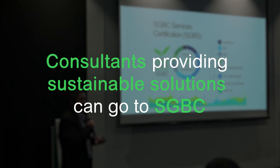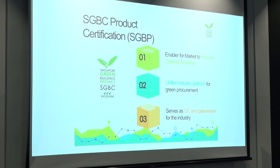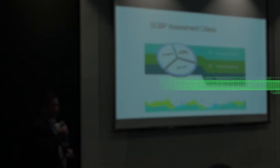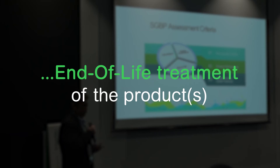Consultants who are providing green and sustainable solutions can come to us for certification in terms of energy transition. For Green Building Products, we have a tier system of one to four ticks — the more ticks, the greener the attribute. In our certification process we take into consideration the manufacturing process, the product performance, and the end-of-life treatment of the products as well.